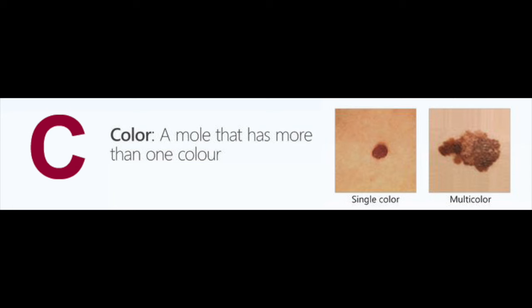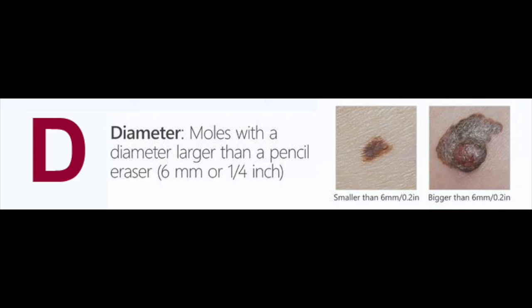The C stands for color — color variegation — meaning it's not just one uniform color. It might be brown and black, or it might have white or red. Having two or three colors would be a concern, or if it was pitch black in color, that would also be a concern.